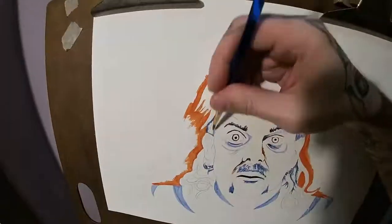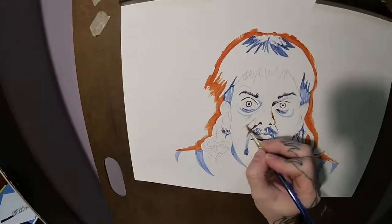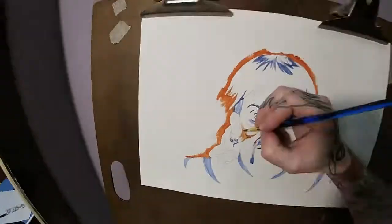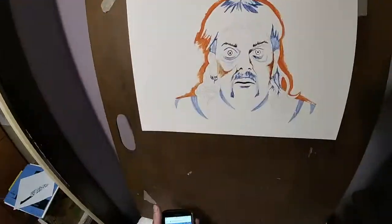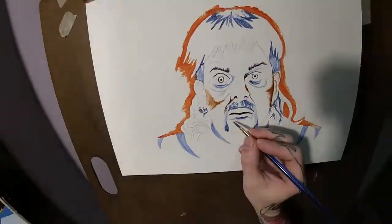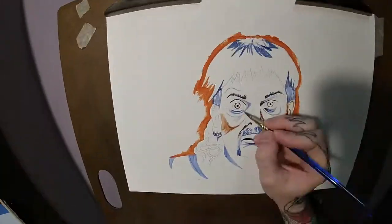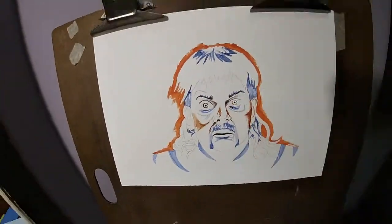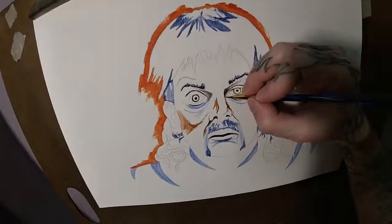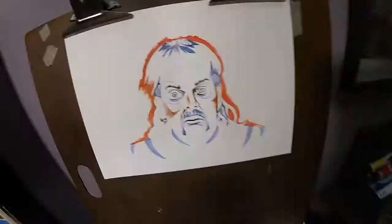Brown undertones, blue where it's darkest, and then I mixed up a sort of really pale yellow color — a pretty bright, canary yellow with a little bit of burnt sienna and a lot of white mixed in. Probably a little bit more white than yellow, just to make it real pale. I watered that down a lot and blended it with the undertones to create kind of a Hulk Hogan hair color — that yellowish-white blonde, kind of not naturally found in nature.